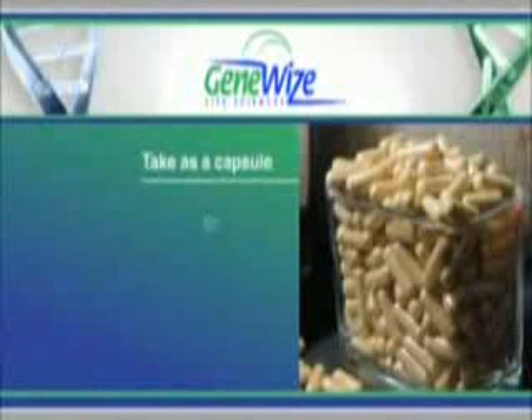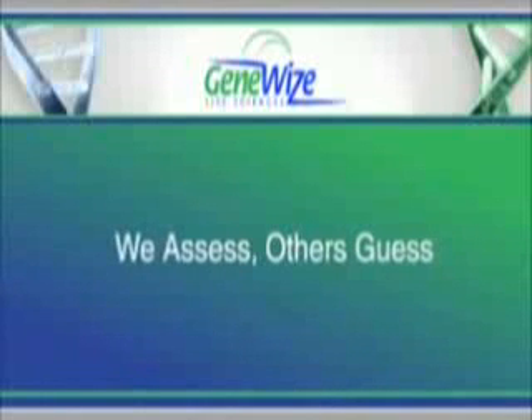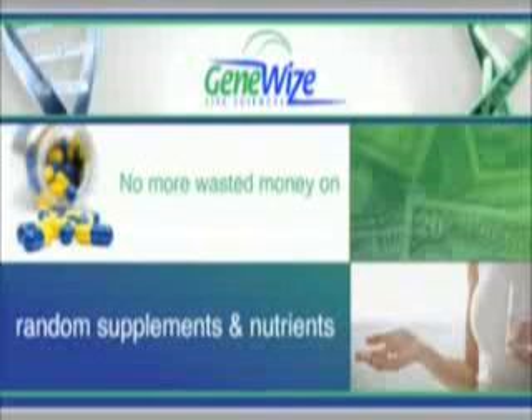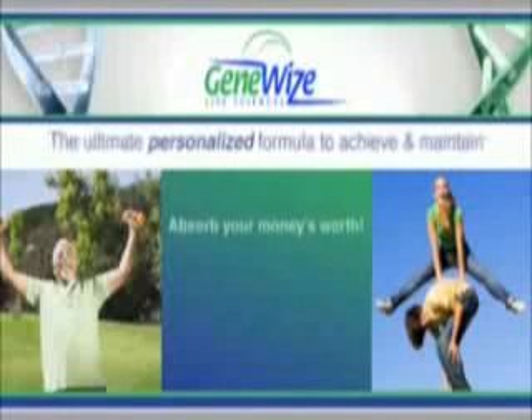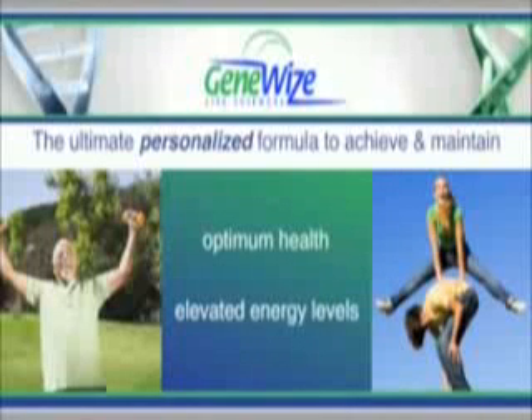Take as a capsule, or break them into your favorite beverage. Now you have the perfect, convenient, single product solution. Suddenly, the guesswork is gone. No more wasted money on random supplements and nutrients that aren't specific to your needs. You can rest easy, knowing you're nourishing your body with the ultimate personalized formula.